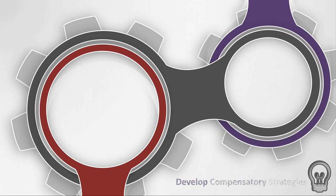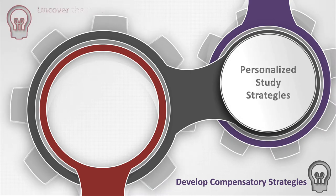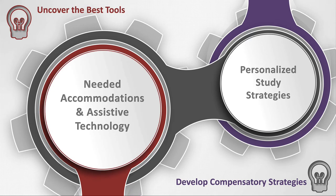In the second step, we develop compensatory strategies as well as a personalized study skills approach. At the same time, we uncover the needed tools such as reasonable accommodations and assistive technology.